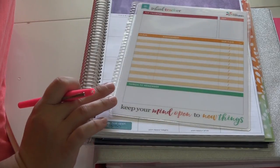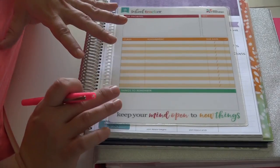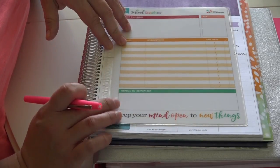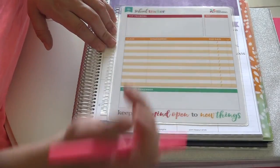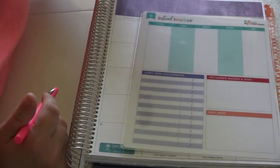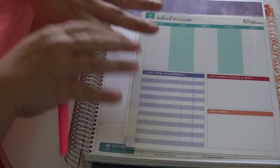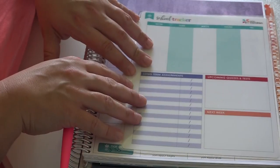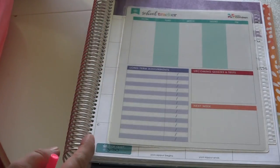Inside my planner I also have a school tracker dashboard from the Erin Condren website, purchased separately. I haven't written on it yet since I'm waiting for those markers, but it has spots for top priorities, a key, classes, assignments, due dates, and things to remember. On the other side you can write your weekly schedule, long-term assignments, upcoming quizzes and tests, and a box for next week. This is a really handy spot to brain dump and have our whole week and upcoming projects in one place.